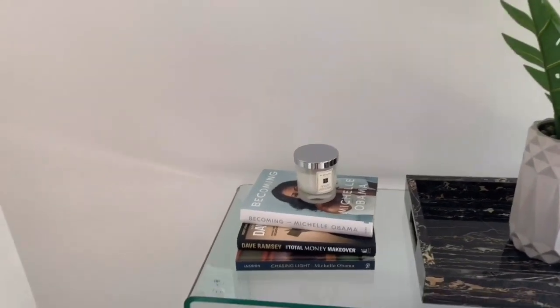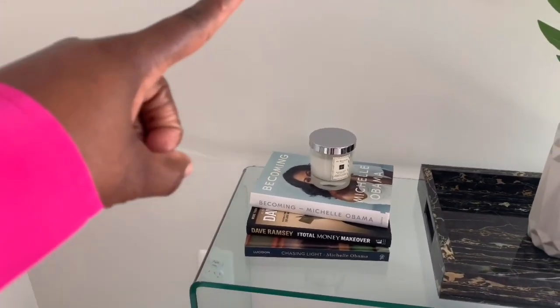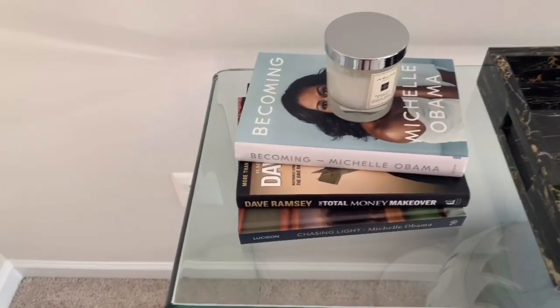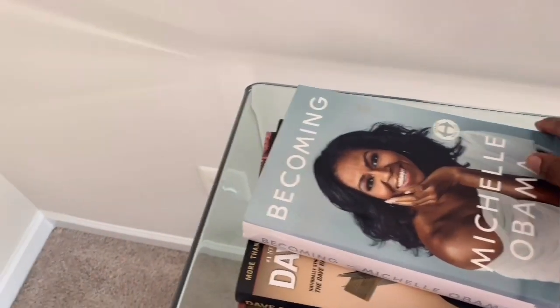I personally like Jo Malone candles, but you can use whatever candle you want. Remember, having a beautiful aroma is important to creating a nice feeling in your home. It helps set the tone and brings forth comfort.